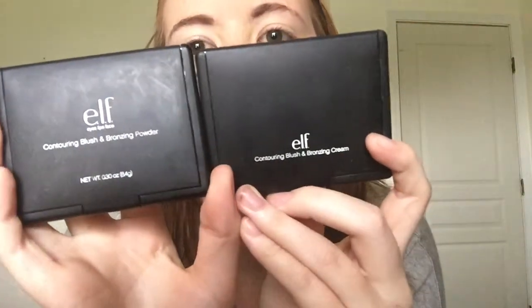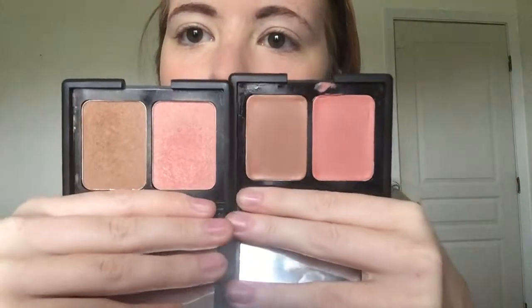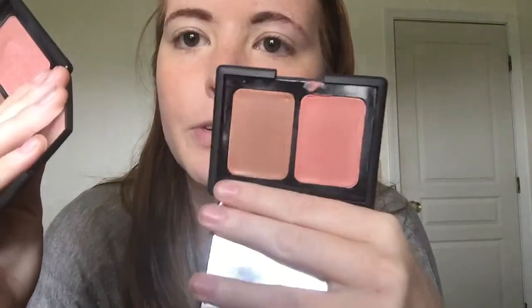For my contour and blush, I use either one of two products. They're both e.l.f. — one is the Contouring Blush and Bronzing Powder, and the other is the Contouring Blush and Bronzing Cream. These products are basically the same; they're actually in the same shade, St. Lucia. One is a powder and one is a cream. The powder has a bit of shimmer in it, and the cream is just matte.